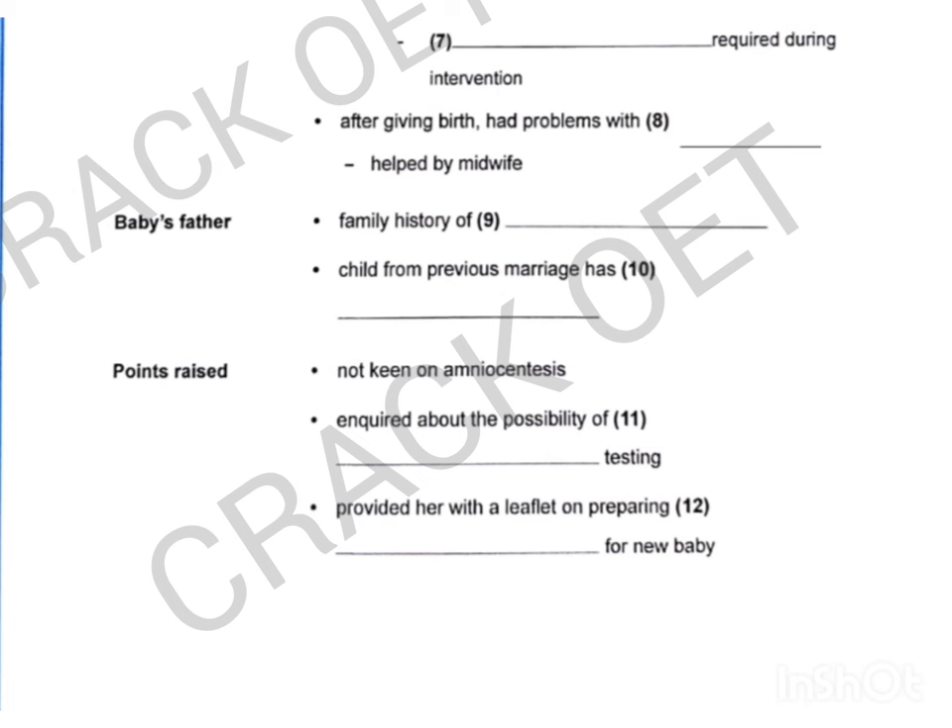Can I ask you about the baby's father? Sure. That's my husband, Paul. There's something in his family history that I should tell you about. His grandfather and father both had epilepsy, though he hasn't developed it himself. I'm not sure if that means his children have a greater chance of having it or not. Also, he has a child from his first marriage, and she has Down syndrome, so he gets a bit anxious when I'm pregnant. Well, that's understandable. We can discuss various testing options, if you like. You might want to consider amniocentesis, for example.